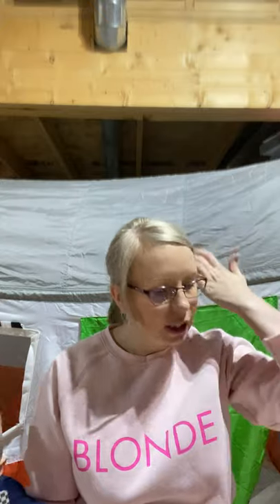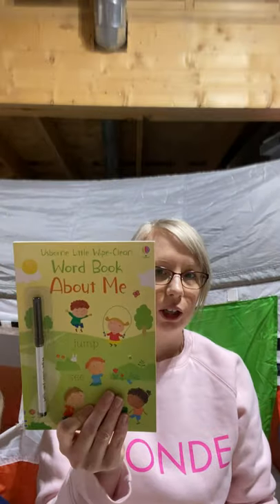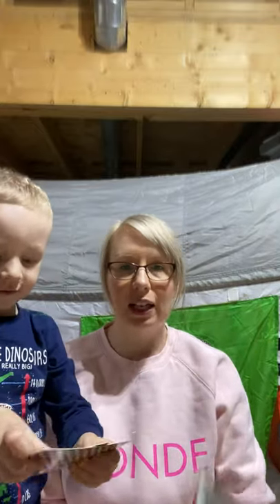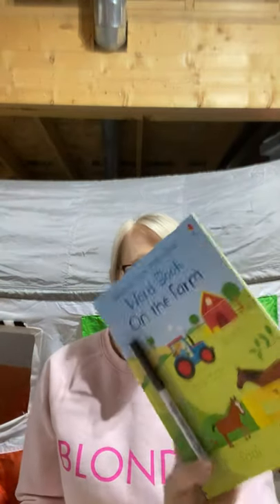We've also got wipe-clean books, which are great. The little wipe-clean series are smaller books with words to copy and practice printing. Titles include just the alphabet, more word books, first words, numbers, and an on-the-farm word book.